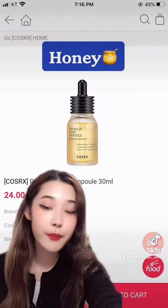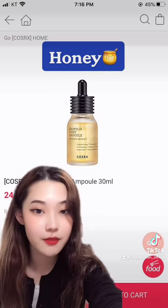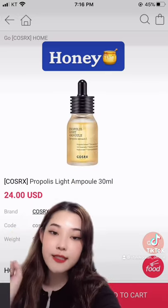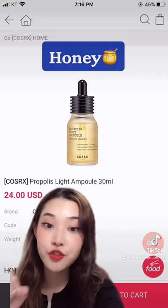Honey is an amazing ingredient that can help you kill acne-causing bacteria and also bring moisturization to your skin. This one from CloseRx contains 83% honey, and it can help you get rid of redness and tired-looking skin.